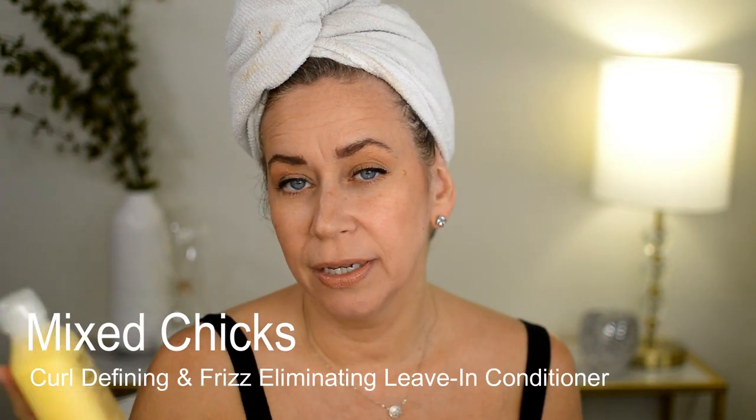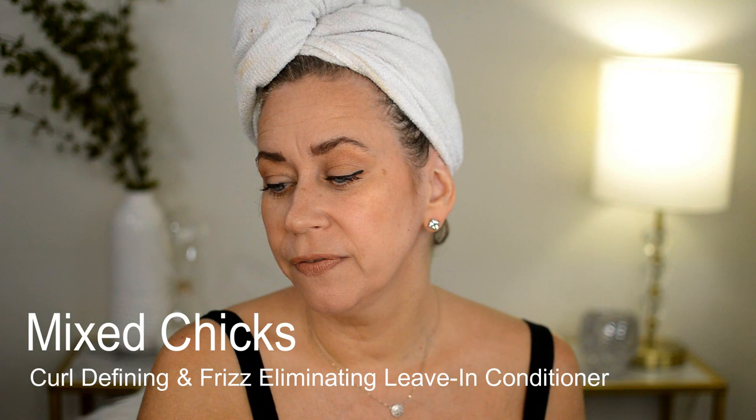Hey guys, welcome to today's video. Please don't forget to subscribe below if you have not already. I do reviews for curly hair products, makeup, the everyday woman or man. Today's product that I'll be trying is a recommendation from one of you guys, and it's called Mixed Chicks leave-in conditioner, the curl defining blend for multi textures.